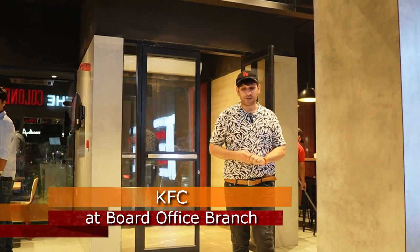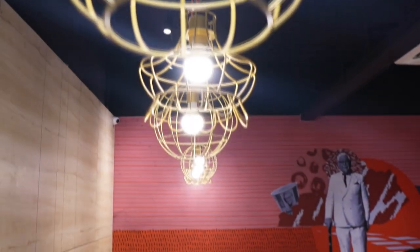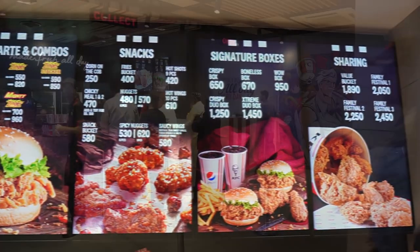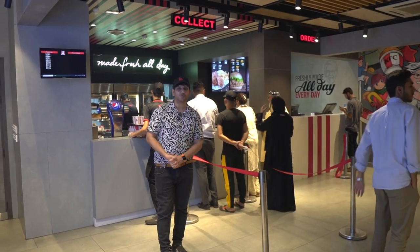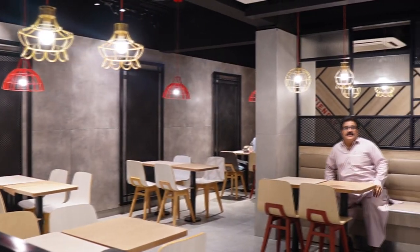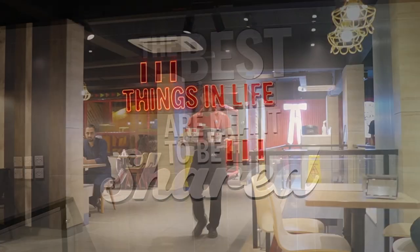This is KFC — this is their board office branch. I am going to order this very famous Crispy Chicken Bucket. I will tell you the price is 1890 rupees. So I am going to place the order now and when we have it, I will tell you more.